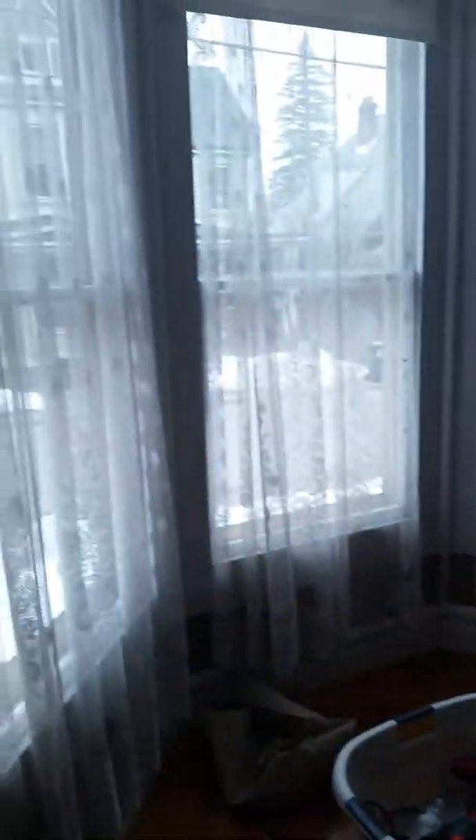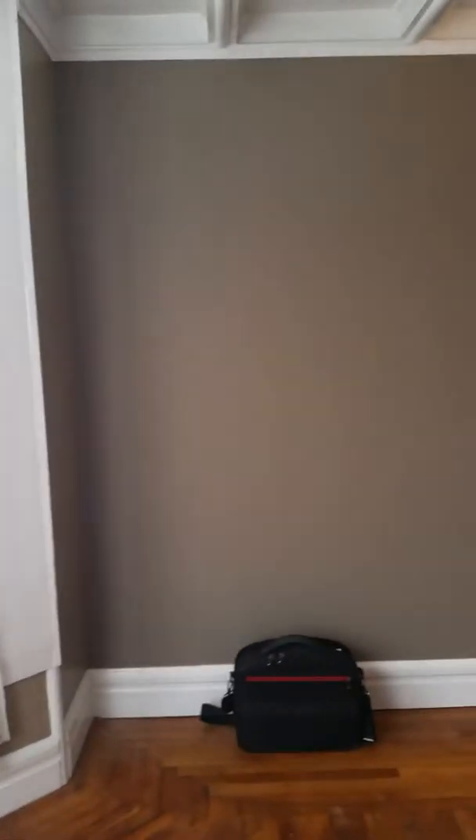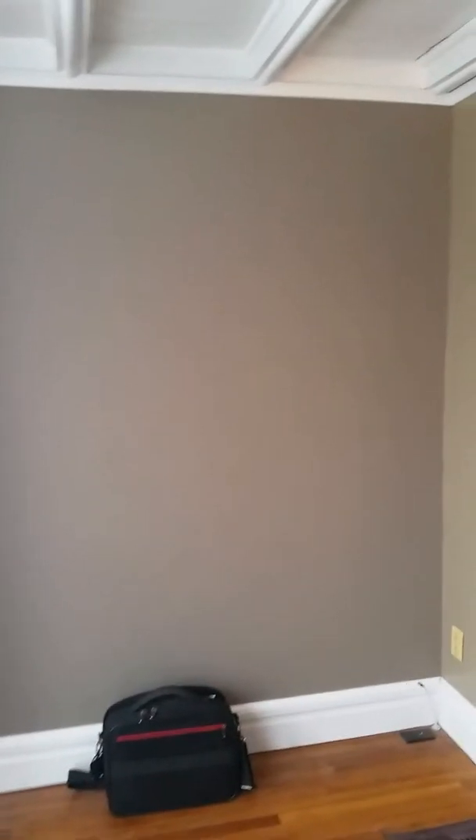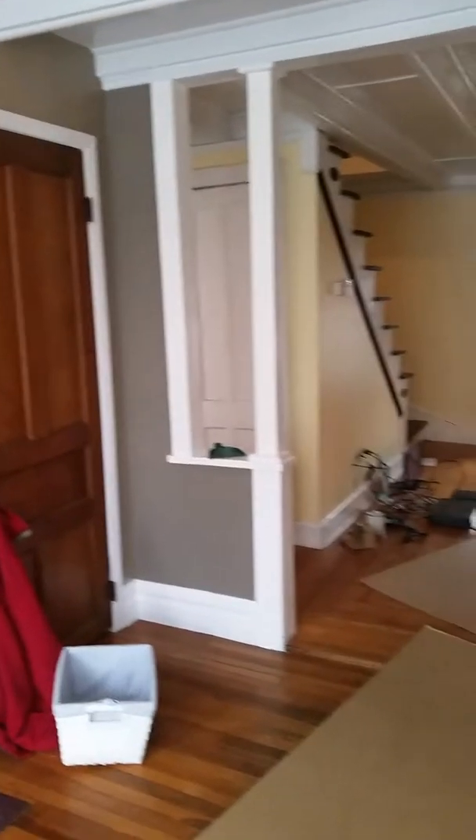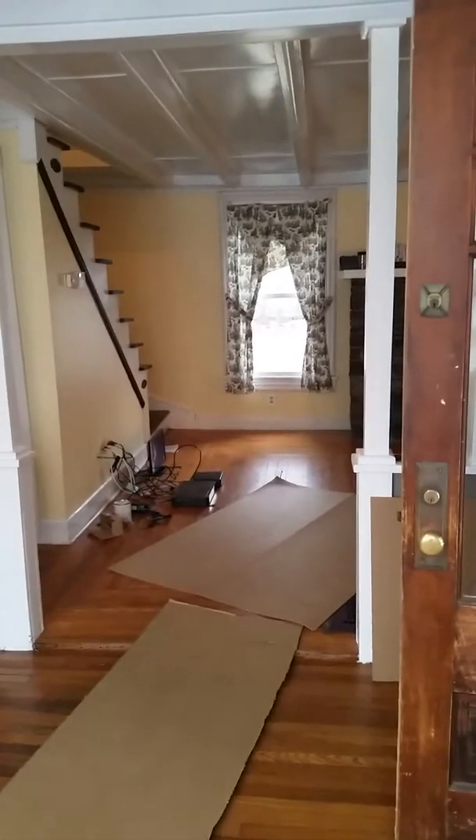Tomorrow is moving day, so before it gets all jumped up with boxes I thought I'd do another video to show you how it looks with all the paint redone. This is the entryway — I've got cardboard down for the movers.